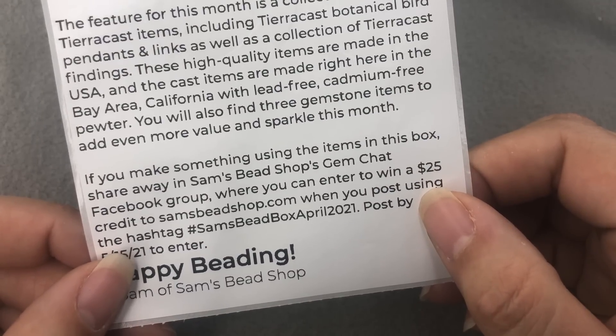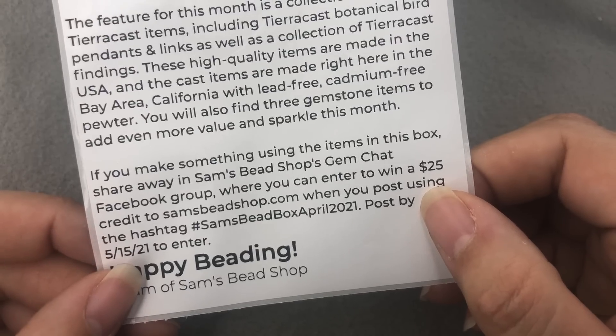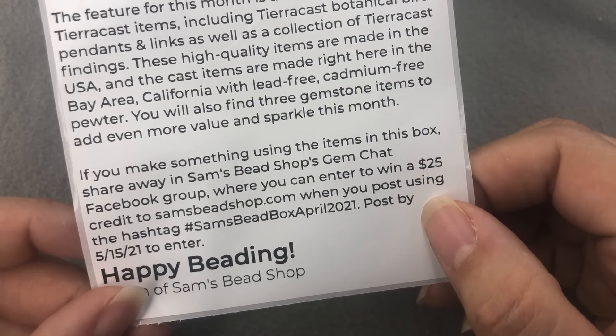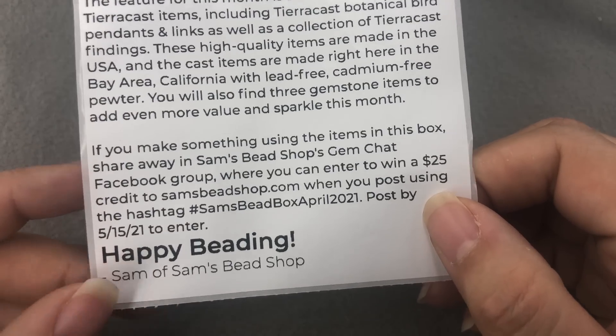If you make something using the items in this box, share away in Sam's Bead Shop's Gem Chat Facebook group, where you can enter to win a $25 credit to Sam's Bead Shop when you post using the hashtag Sam's Bead Box April 2021. Post by 5/15 to enter.